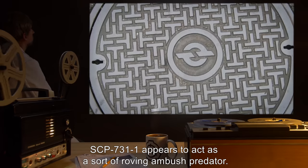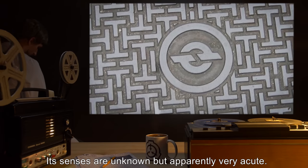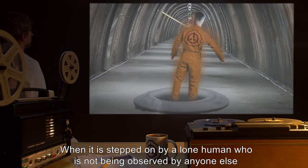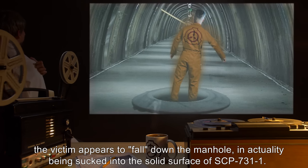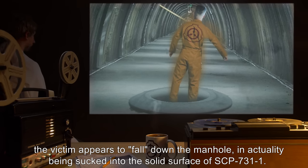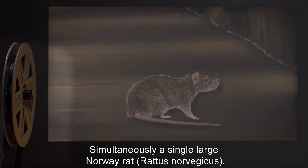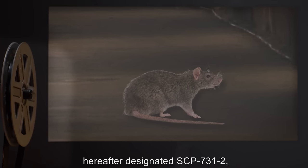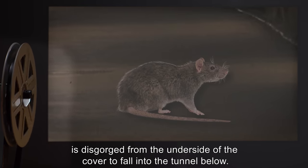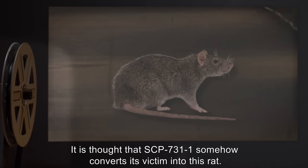SCP-731-1 appears to act as a sort of roving ambush predator. Its senses are unknown, but apparently very acute. When it is stepped on by a lone human who is not being observed by anyone else, the victim appears to fall down the manhole — in actuality being sucked into the solid surface of SCP-731-1. Simultaneously, a single large Norway rat, Rattus norvegicus, hereafter designated SCP-731-2, is disgorged from the underside of the cover to fall into the tunnel below. It is thought that SCP-731-1 somehow converts its victim into this rat.